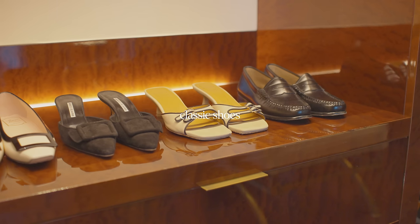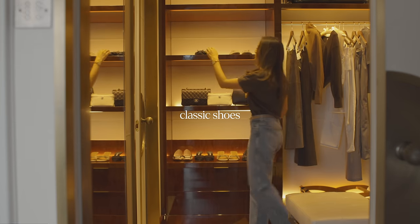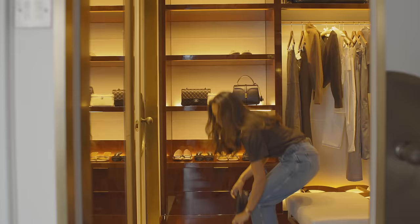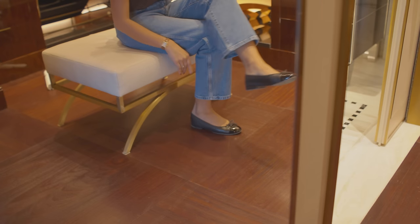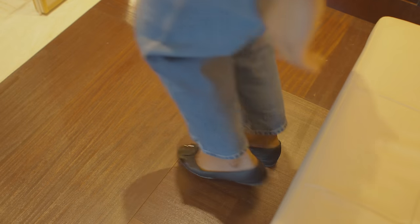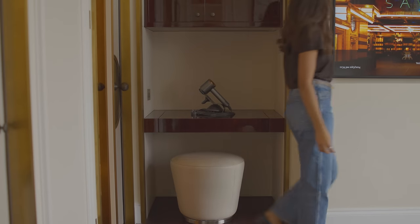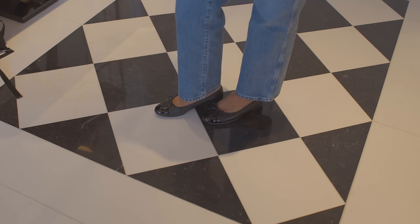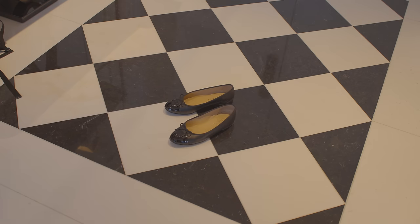Shoes can really make or break an outfit in my opinion, and finding the perfect classic shoes that fit your personal style is so important. For me, I really love a ballet flat. They make me feel so sophisticated and so chic, and I really love that classic element that it adds to every look. They're so easy to throw on to instantly elevate an outfit and I love that they're so comfortable as well.